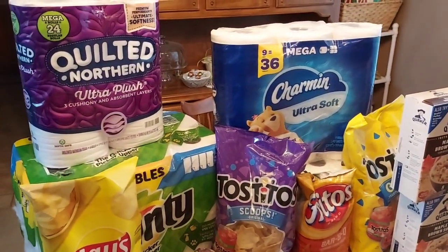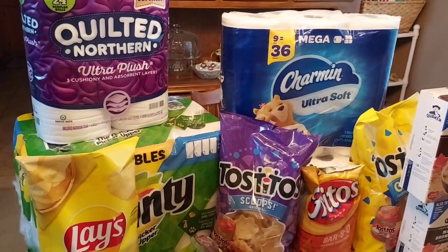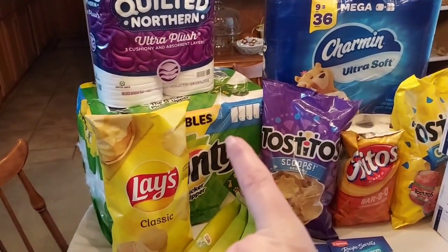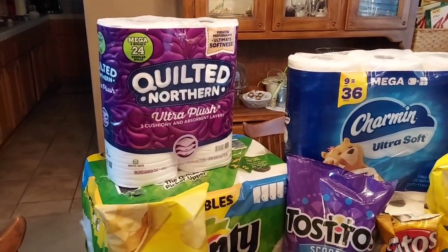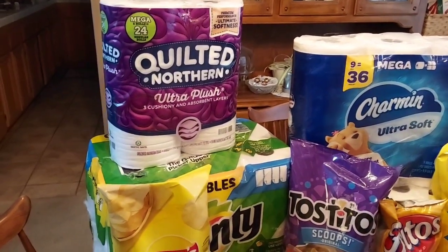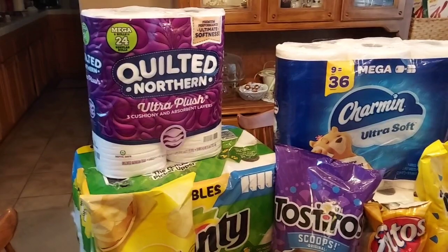I did do the Charmin and Bounty deal, but it did not work out like I hoped — they were $12.99 with the digital coupon and I did not get any additional digital coupons off. But there are four times the reward points on Charmin and Bounty, so I did get that. The Quilted Northern worked out really well — it was $6.49 with the digital coupon, then I had another $1.50 digital that came off, making it $4.99. I was hoping it would glitch for the $2 Ibotta rebate but it did not, though the Quaker glitch made up for it.